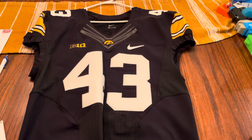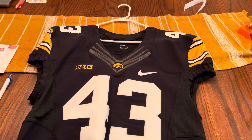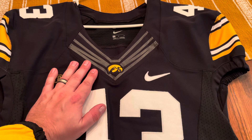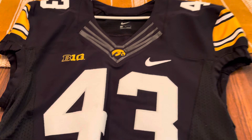Starting off, we have Josie Jewel's home jersey for the Iowa Hawkeyes. As you are probably well aware, he wore number 43. Josie was an outside linebacker for the Hawkeyes from 2013 through 2017. The Hawkeyes wore the same style jerseys from 2014 on through 2017. A little bit later in the video I'll show the next kind of jerseys they switched to.